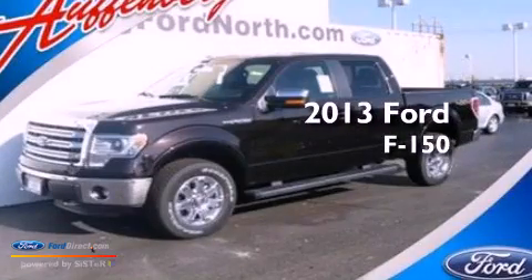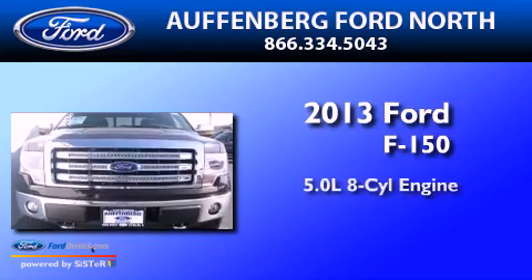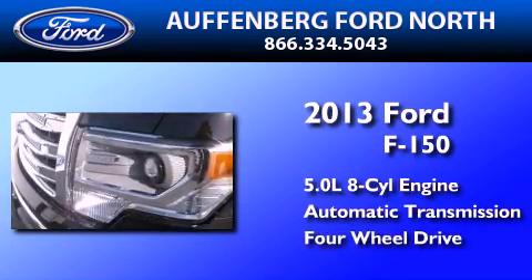This is a brand new 2013 Ford F-150. It has a 5.0 liter 8-cylinder engine, an automatic transmission, and the added capability of 4-wheel drive.